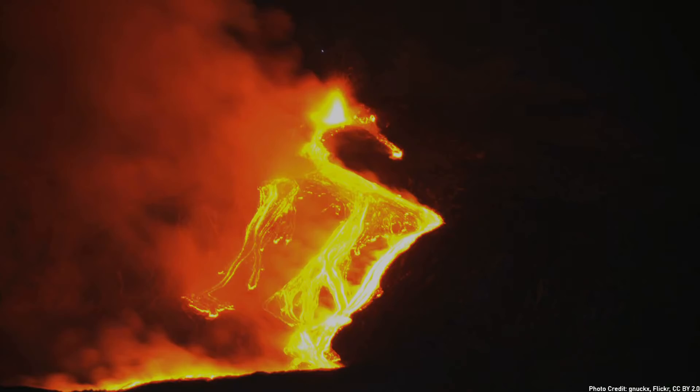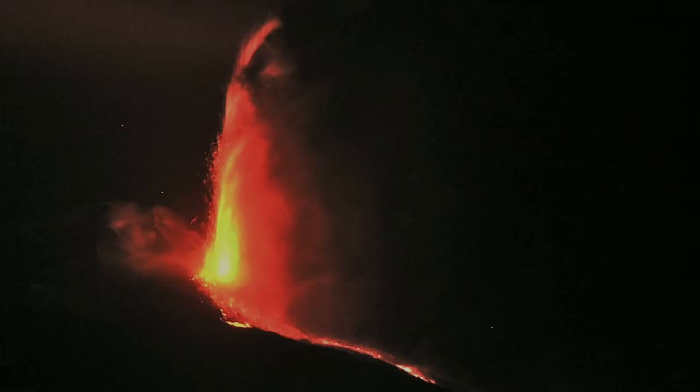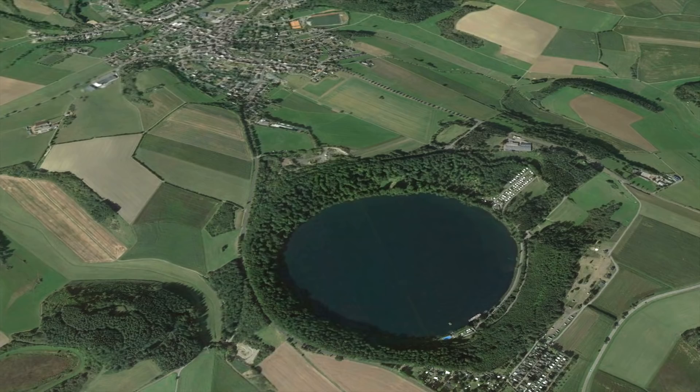When people think of volcanoes in Europe, they tend to think of actively erupting volcanoes in Italy, such as Mount Etna. However, there is another country in the region which also contains a geologically active volcano: Germany.